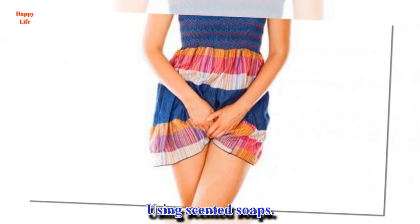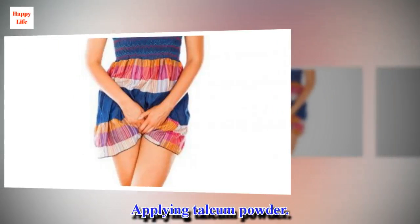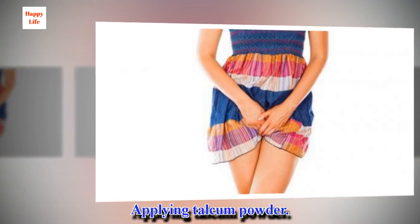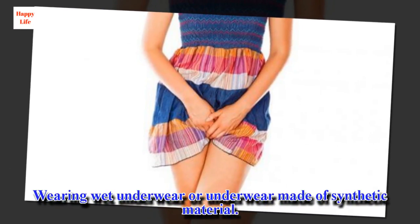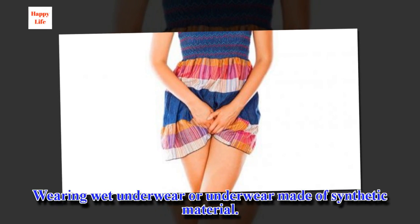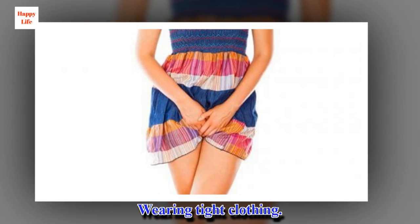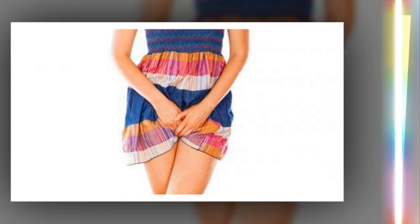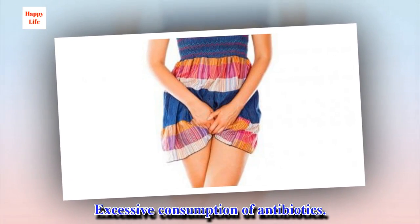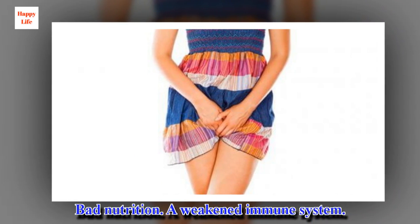Using scented soaps, applying talcum powder, wearing wet underwear or underwear made of synthetic material, wearing tight clothing, excessive consumption of antibiotics, bad nutrition, and a weakened immune system.